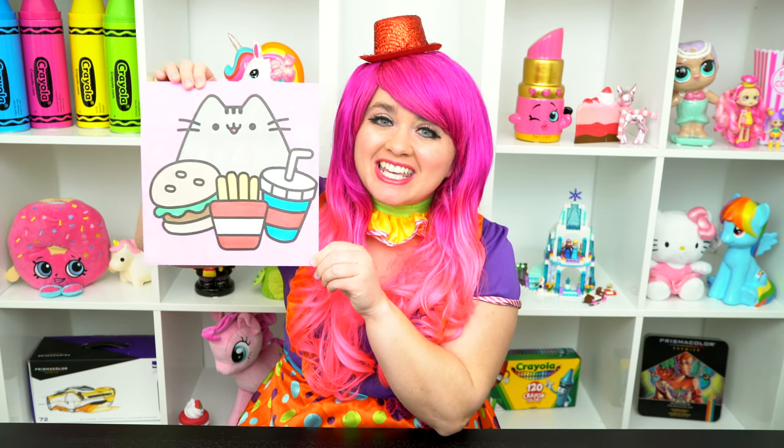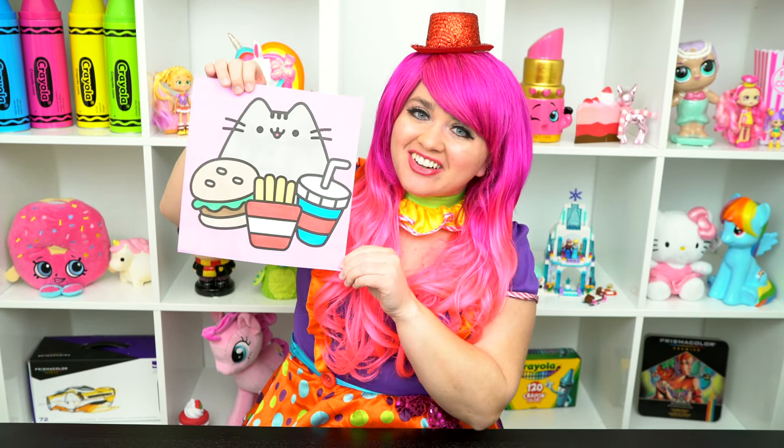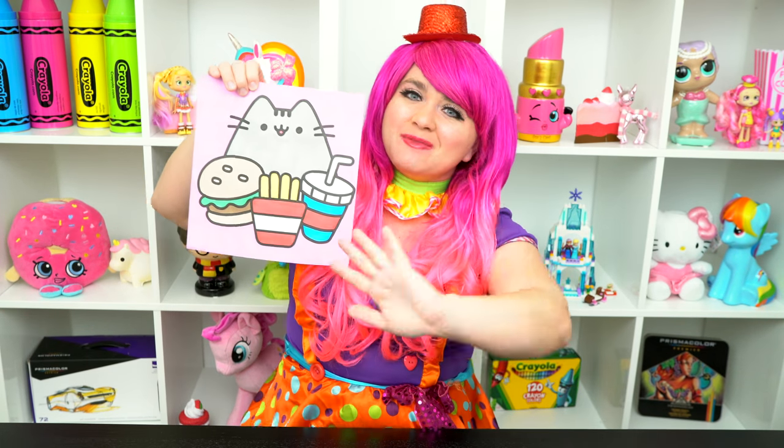Alright guys, thanks for watching! I'm Kimmy the Clown. Hope you had fun coloring around with me today! Pusheen looks like she's gonna have a yummy meal! Have a colorful day and I'll see you tomorrow! Bye!